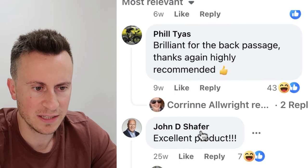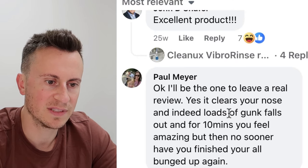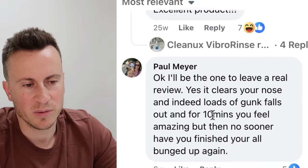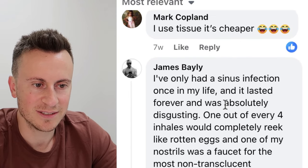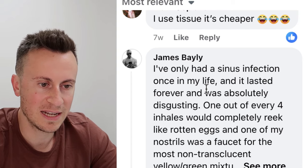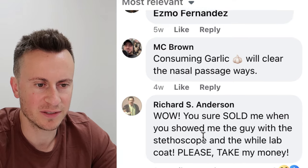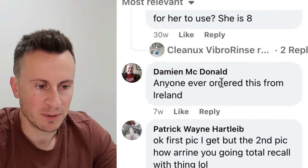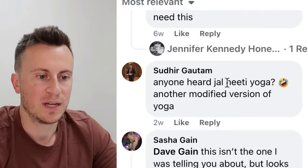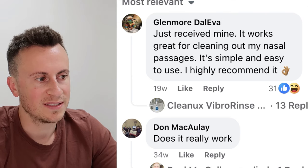Looking at the comments: 'Just received mine, it works great for clearing out nasal passages, highly recommend it.' One honest reviewer says: 'It clears your nose and lots of junk falls out — in 10 minutes you feel amazing.' Another has been using it for two months with polyps and loves it. Someone jokes: 'You sure sold me when you showed the guy with the stethoscope and white lab coat.' The 7.5 million views and activity since July 2023 are telltale signs this is working.